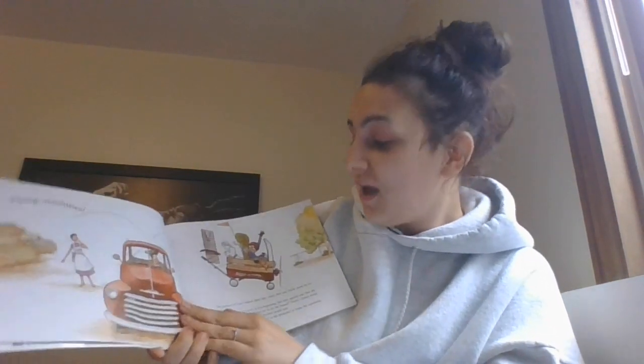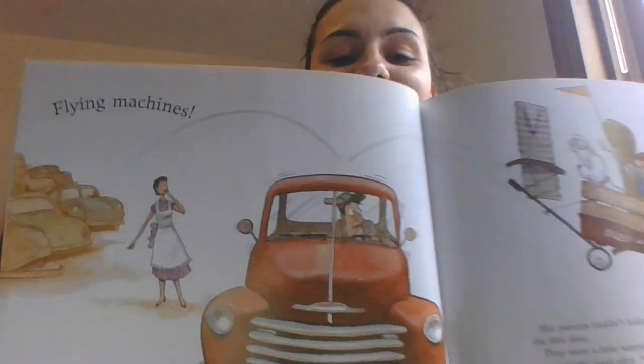The older she got, the more interesting Violet's creations became. Around the time she turned eight, she was building elaborate machines from scratch. And not just any old machines — flying machines!